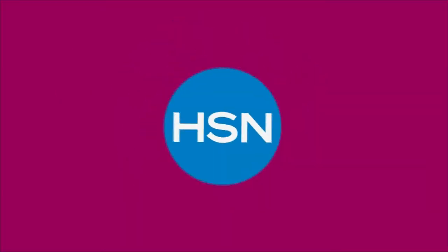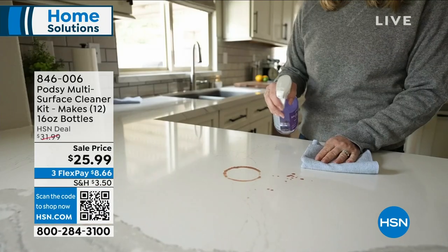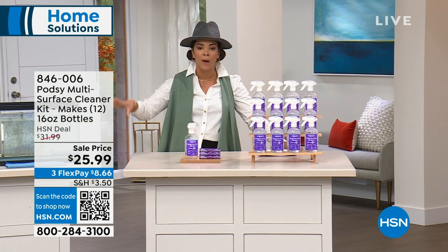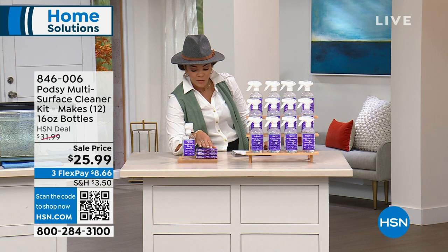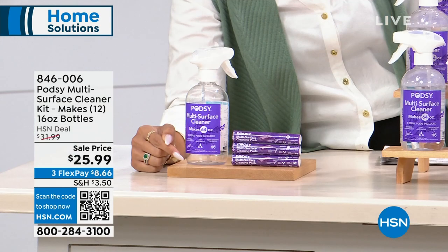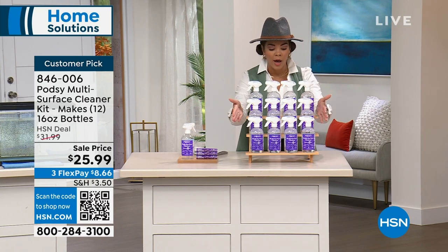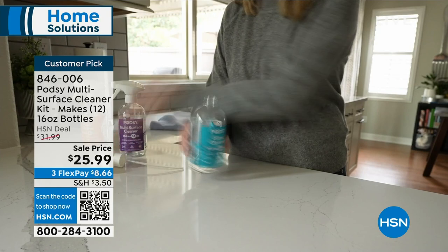After dinner, when messes are happening around the house, we reach for our multi-surface cleaner — bottle after bottle after bottle. Ponzi thought of a better way to avoid disposing of all those plastic bottles. What you're going to get are refillable pods. You put the pod into your one bottle and you can make 12 sixteen-ounce bottles. It's less plastic, and it comes out to about two bucks per bottle — saving money and doing good for the environment.